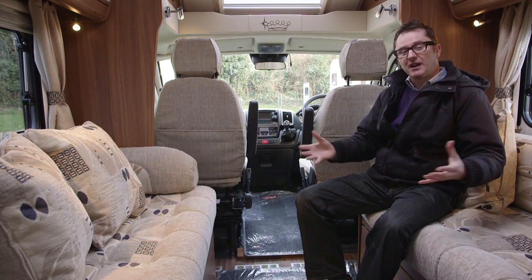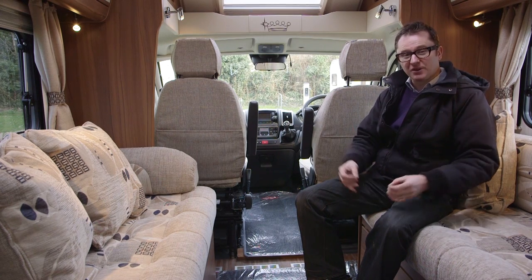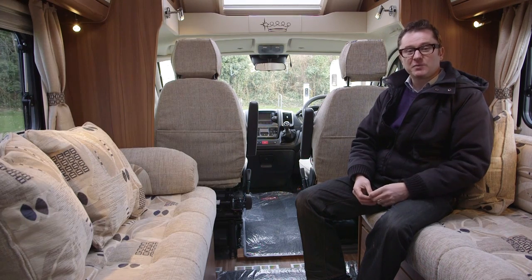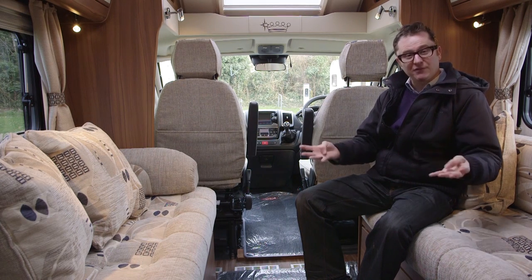Just talking about the layout for a minute, this is a parallel lounge that will be very familiar to anyone who's had a touring caravan. There are also two belted travel seats lurking underneath of the fold-up variety, which means that you have two belts in the front, two belts in the back, and four berths overall — so there's a belt for every berth.